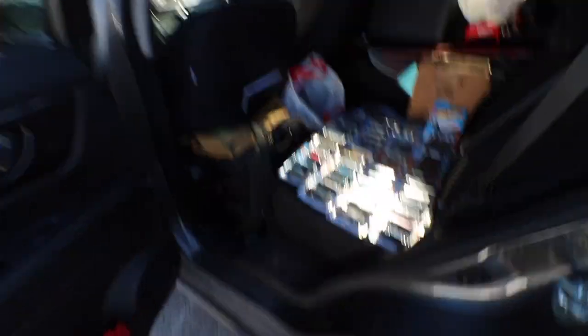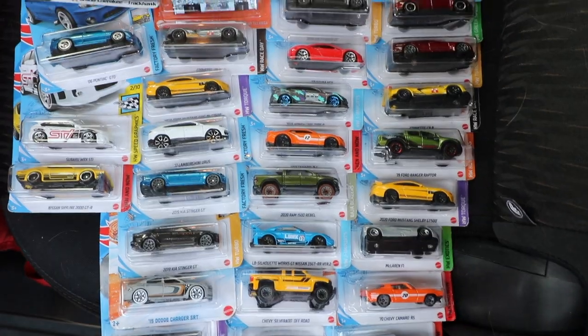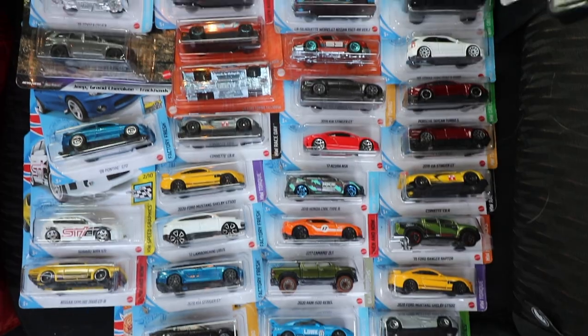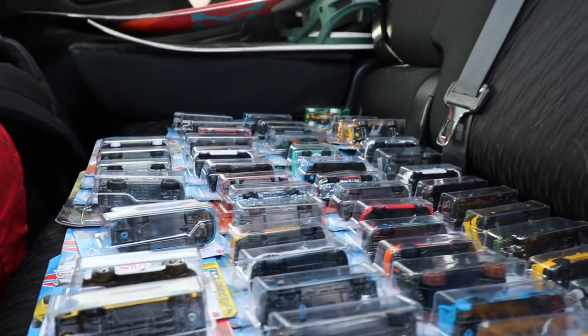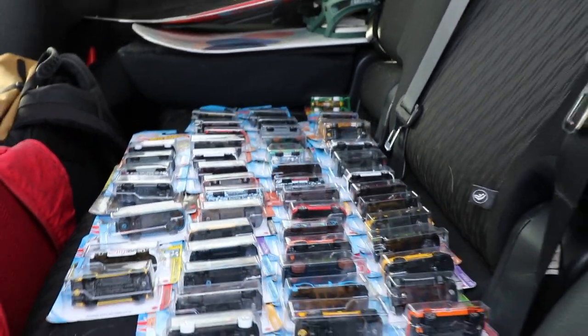Now for the Hot Wheels — I have them set up like this so when I'm making the video you guys can see all the different Hot Wheels that I have. Quite a bit of them, like a seat full. They're looking pretty and ready to be plopped on someone's car. I'd say it's time to go find a car.